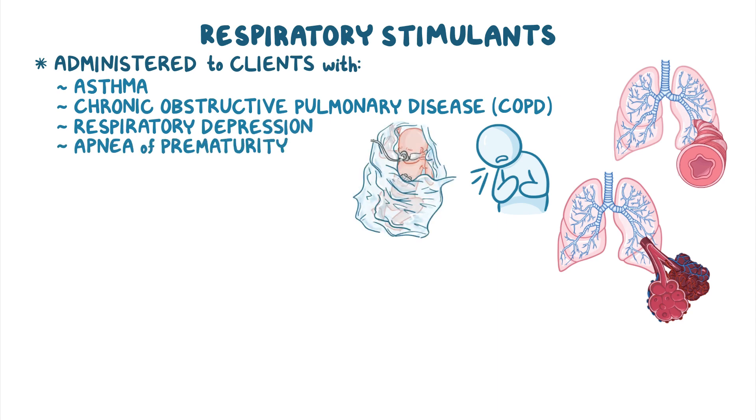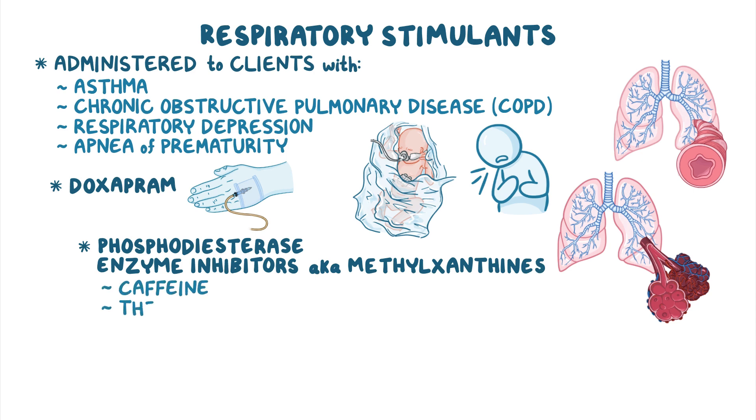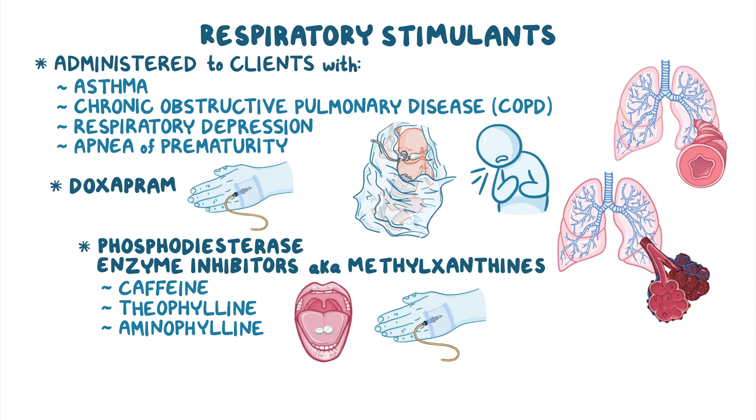Respiratory stimulants include doxapram, which is administered intravenously, as well as certain phosphodiesterase enzyme inhibitors, also known as methylxanthines, such as caffeine, theophylline, and aminophylline, which are most often taken orally but can also be given intravenously.